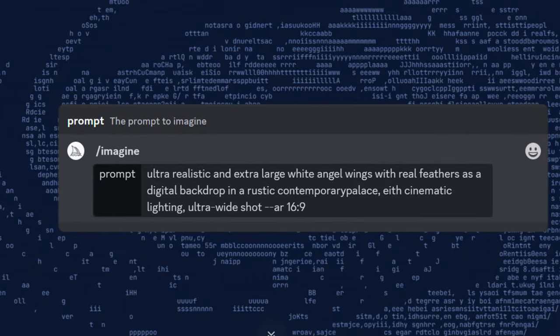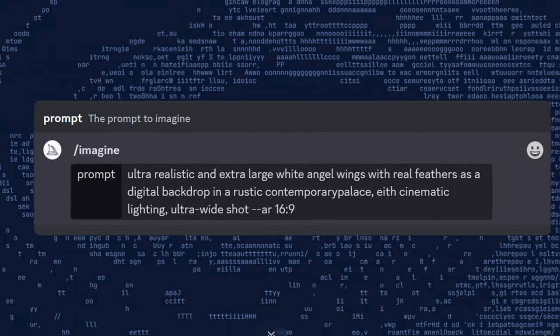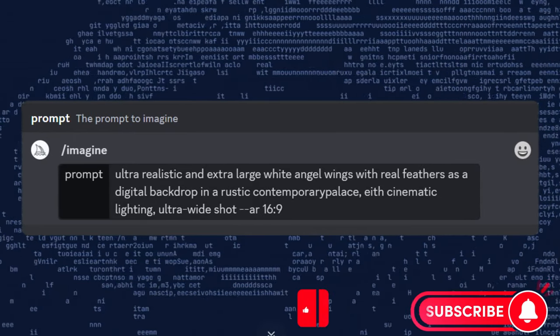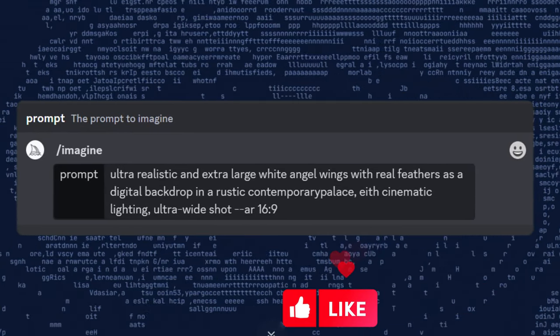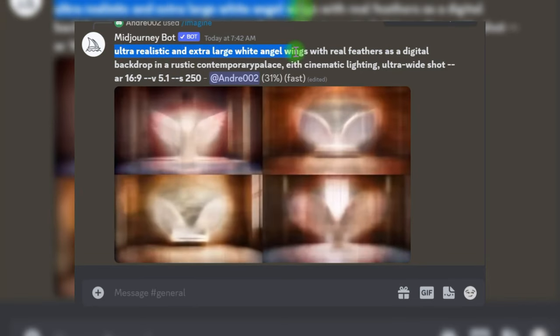We're finally ready to start providing Midjourney our prompts. Let's start with an example: 'Ultra-realistic and extra-large white angel wings with real feathers as a digital backdrop in a rustic contemporary palace, cinematic lighting, ultra-wide shot, 16:9.' For backgrounds, I normally use this aspect ratio — it gives you more real estate to work with.